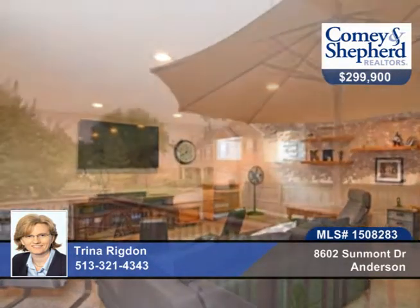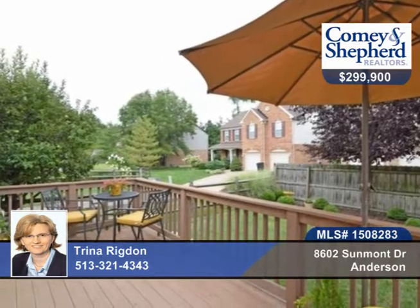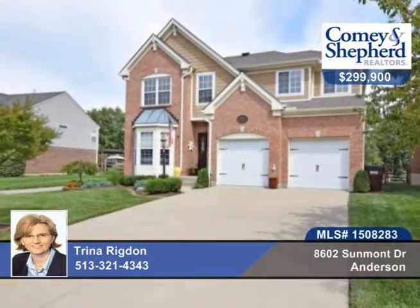There's a maintenance-free Trex deck that steps down to a pretty flat backyard. See this four-bedroom, two-bath with Trina.